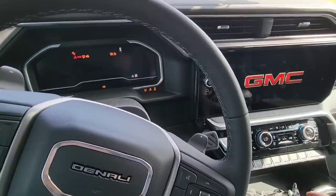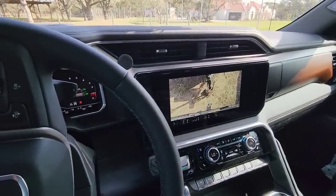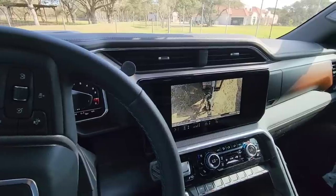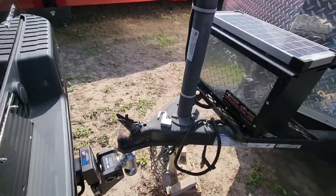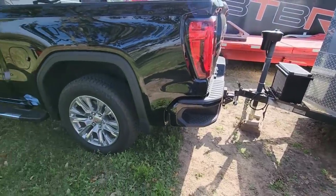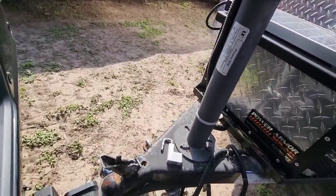Okay, let's get hitched up. The truck probably dropped about a quarter of an inch — not very much.